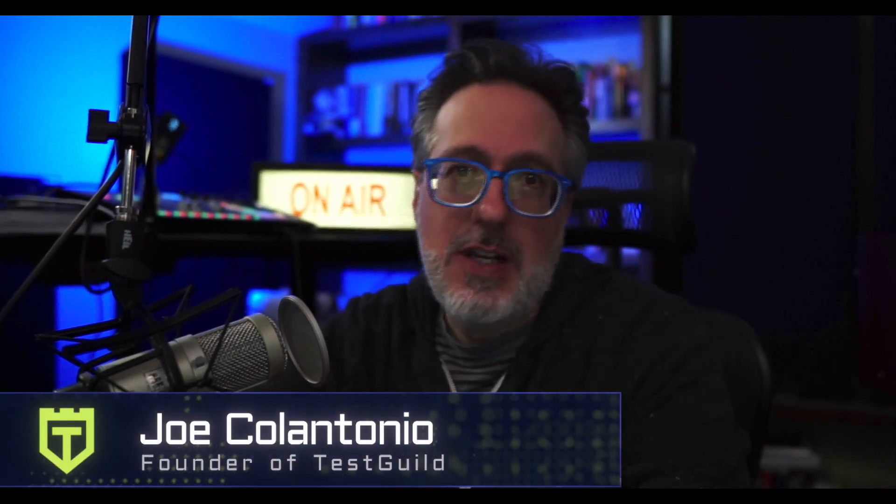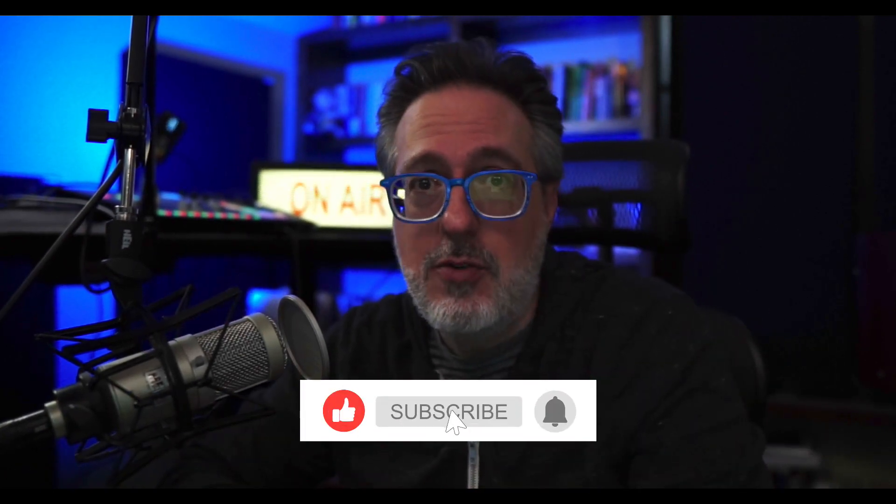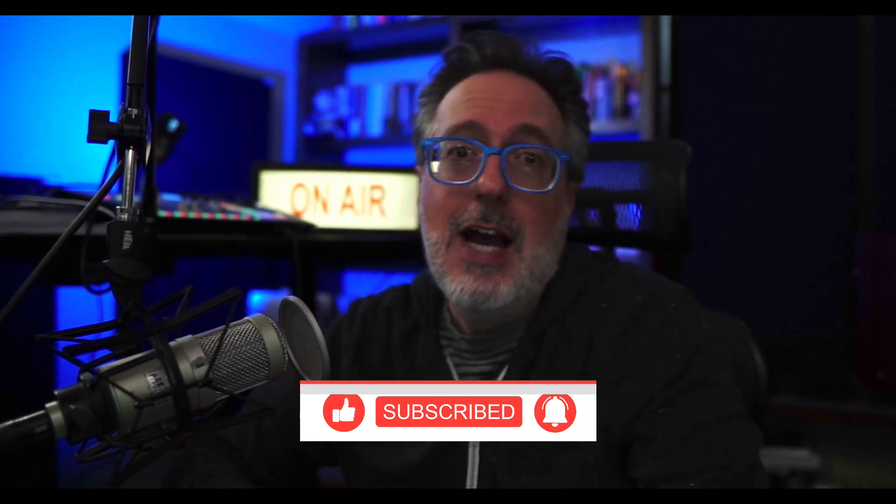Here are my top 10 automation trends for 2021. Make sure to like this video, subscribe, and click on the bell to get alerted every time I release a new video to help you with automation testing efforts.